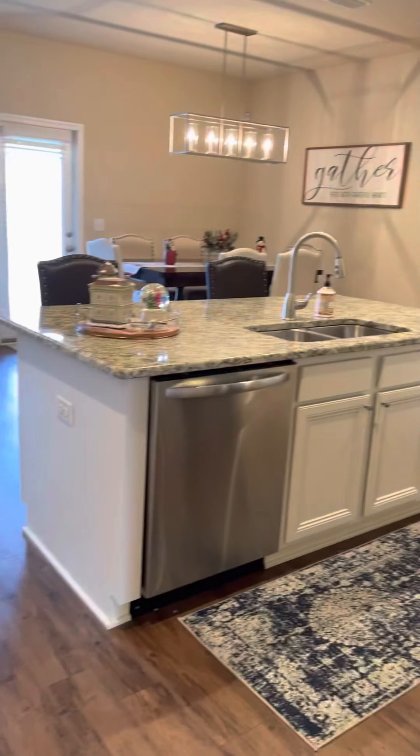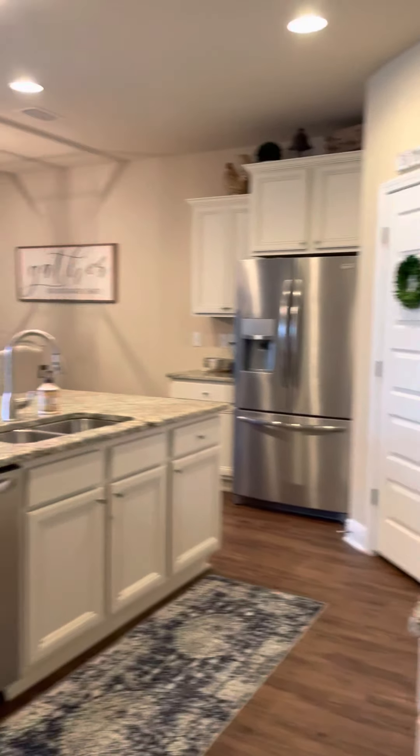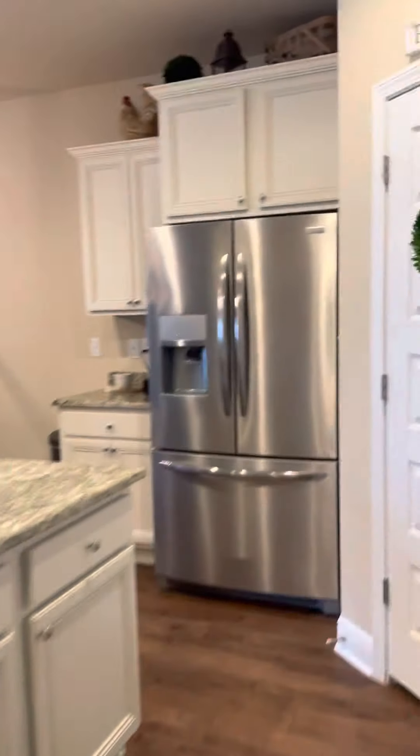Granite center island — seats up to four at the bar if you want. And I'd like to show you this nice big pantry.